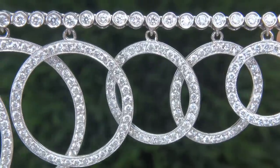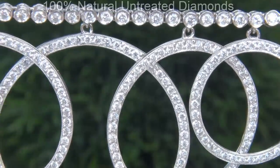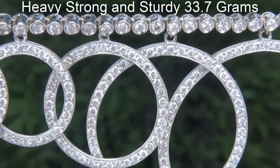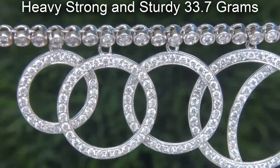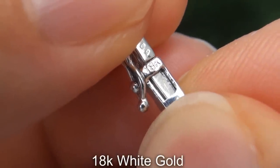Our gemologist checked and verified every aspect of the necklace and confirmed these are 100% natural untreated diamonds. The total item weighs a heavy, strong, and sturdy 33.7 grams in solid 18 carat white gold.